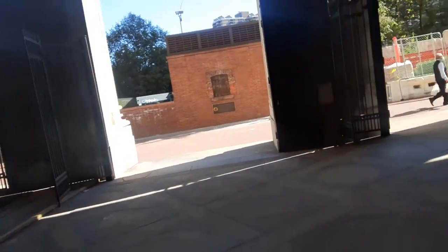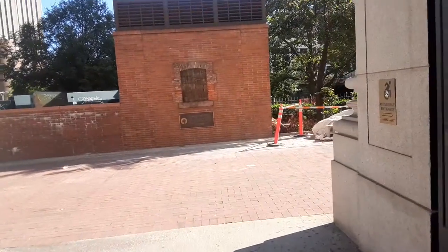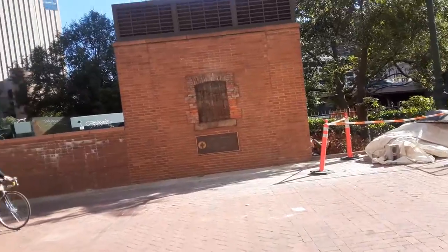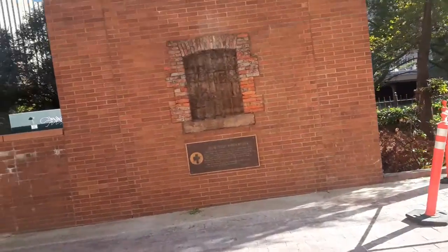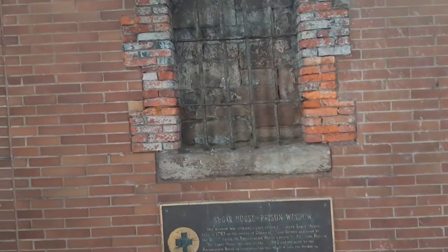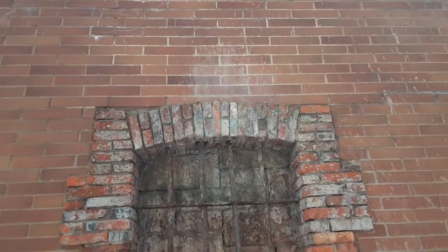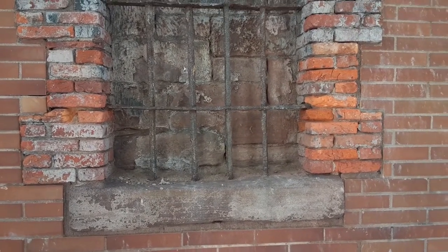Something actually caught my attention today — this old antique with the bars on the outside.